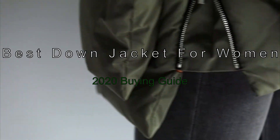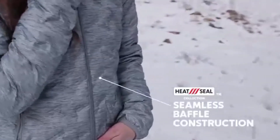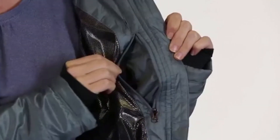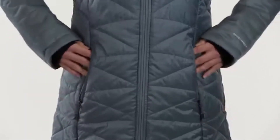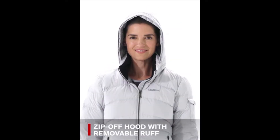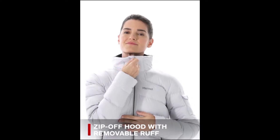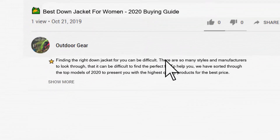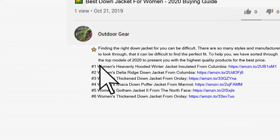The Best Down Jacket for Women 2020 Buying Guide. Finding the right down jacket can be difficult. There are so many styles and manufacturers to look through that it can be hard to find the perfect fit. To help you, we have sorted through the top models of 2020 to introduce you to the highest quality products for the best price. To make this top 6, we analyzed 2,617 customer reviews and looked through 39 products. Links to the jackets mentioned can be found in the description below.